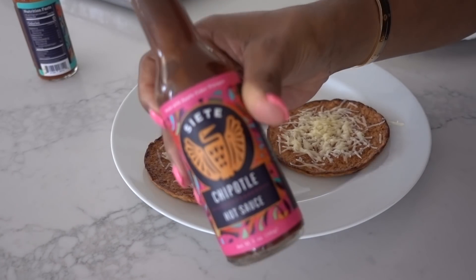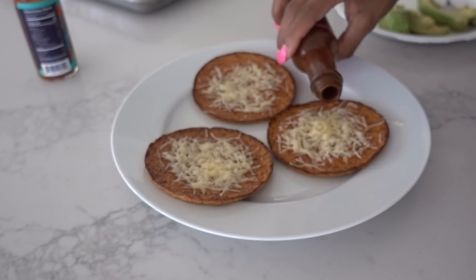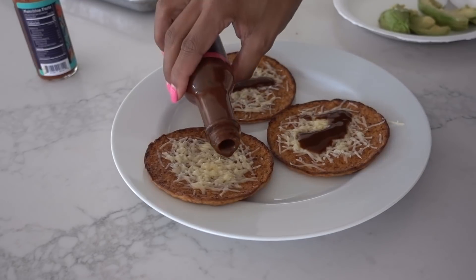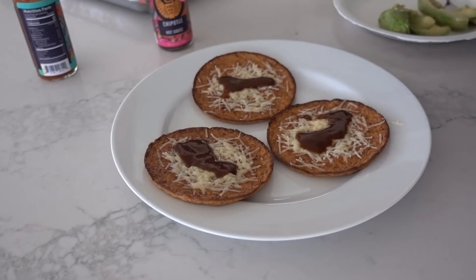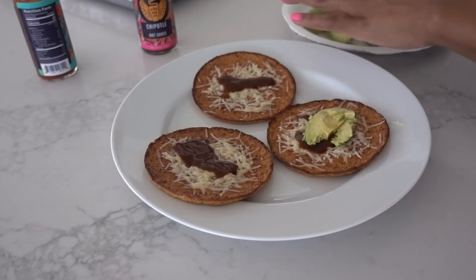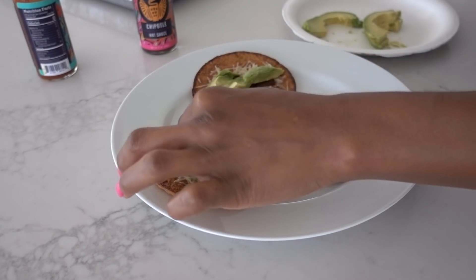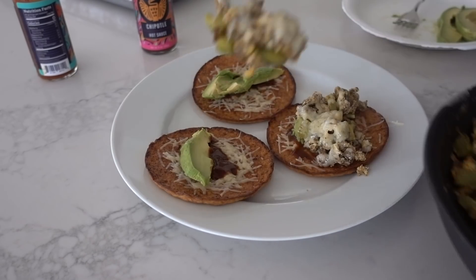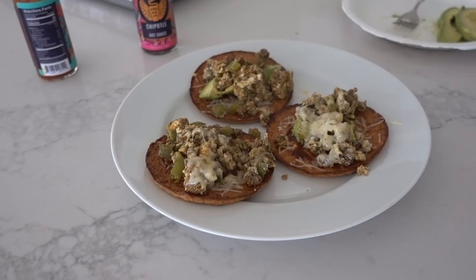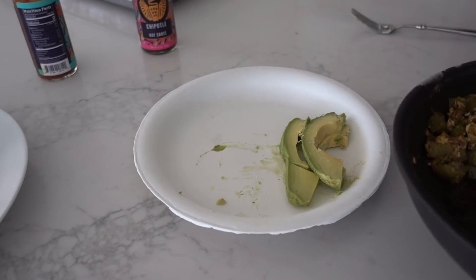I'm addicted to this freaking Siete hot sauce — zero calories, zero carbs. The traditional and chipotle are both like bomb. They taste so good. So we put that on there, some avocado. My avocado didn't come out too good — like half of it was not ripe. Kind of a mess, but it's okay. And then the rest goes up in here.